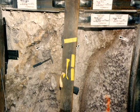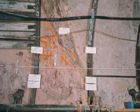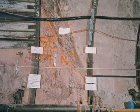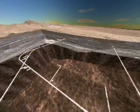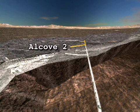Scientists believe the Bow Ridge, Ghost Dance, and Solitario Canyon faults are keys to water drainage in Yucca Mountain. In Alcove 2, scientists have drilled boreholes across the Bow Ridge fault and are mapping fractures and geologic features to understand how gases and fluids move through the fault.